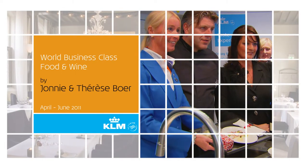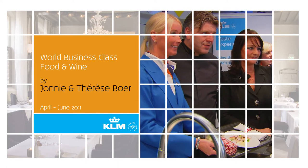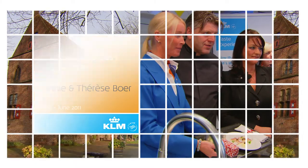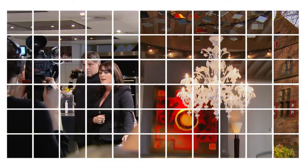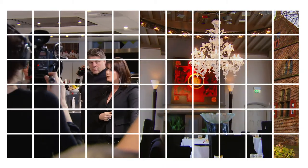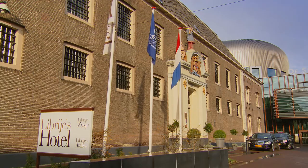Until October 2011, Jonny Boer is creating the meals served in KLM World Business Class. Jonny is masterchef and owner of the three-star restaurant Libraille in Zwolle, which he runs with his wife and business partner Therese Boer. We visited them in the kitchens of Libraille's hotel.